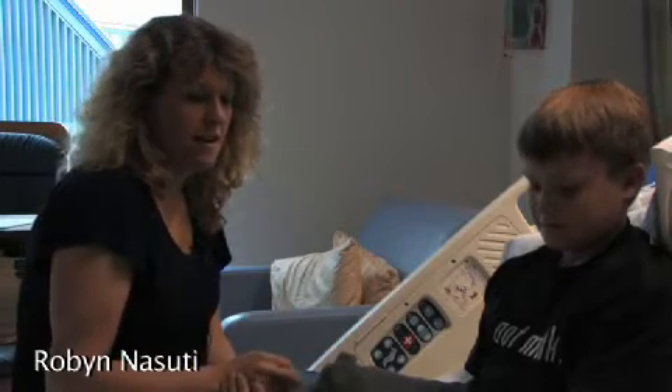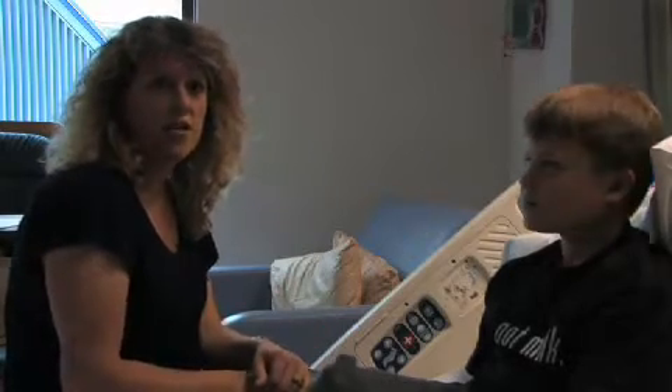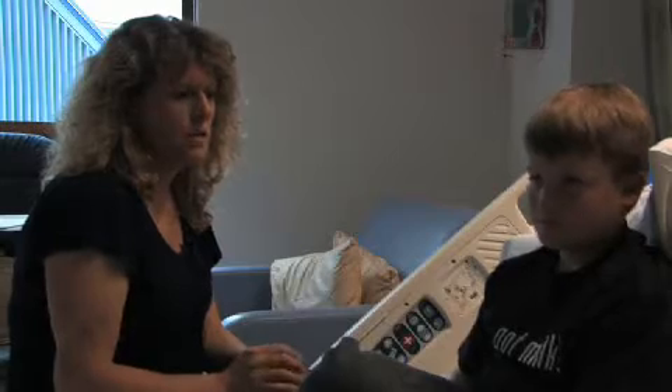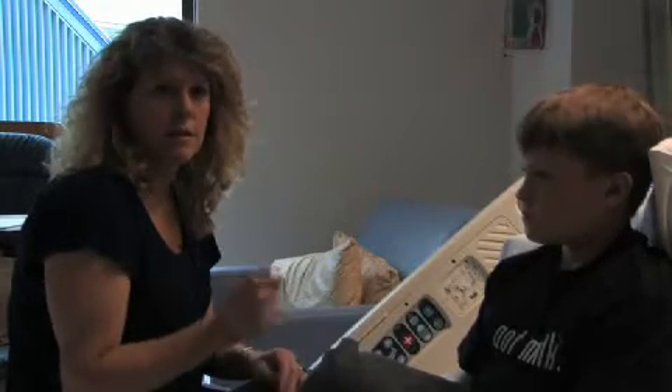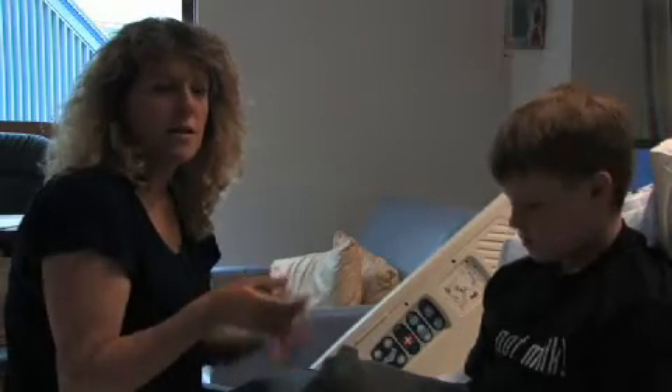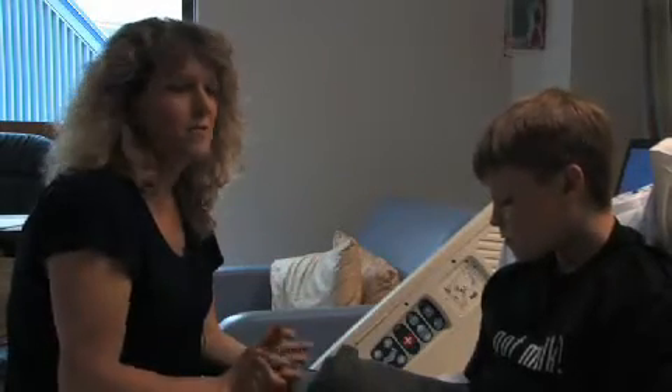Basically today what's going to happen is they're going to put an IV in Brett so that they can do some blood work, and they also want to have an IV in case he has a reaction so they can stop it very quickly. They're going to give him up to 12 doses of milk, starting with a very minute amount — she said almost one milliliter, a little less. It's going to be in powder form, mixed up and shot in the back of his throat.